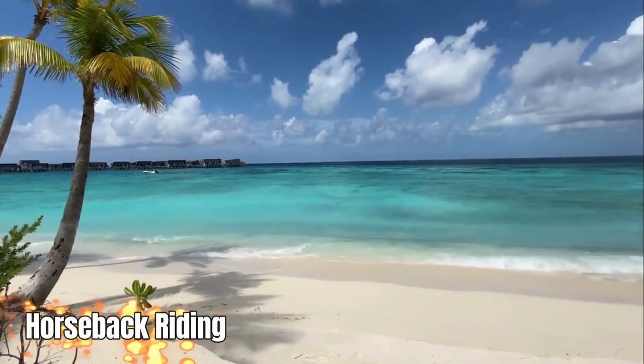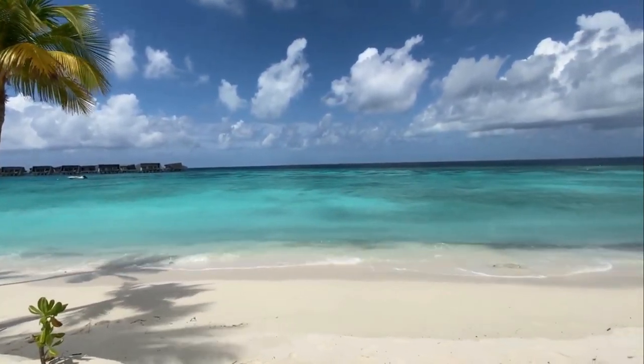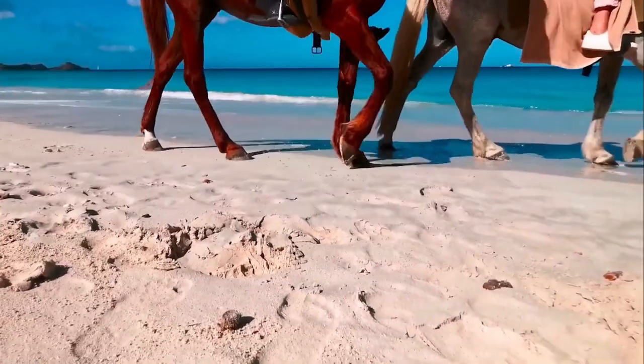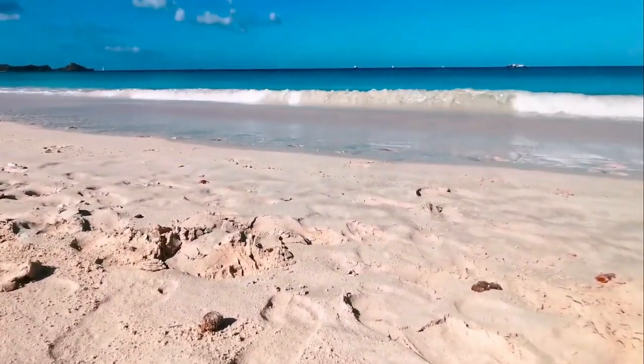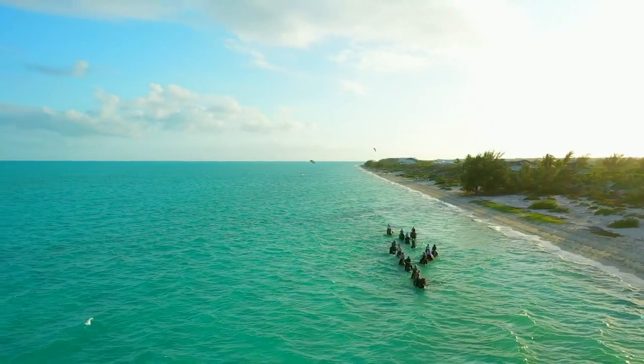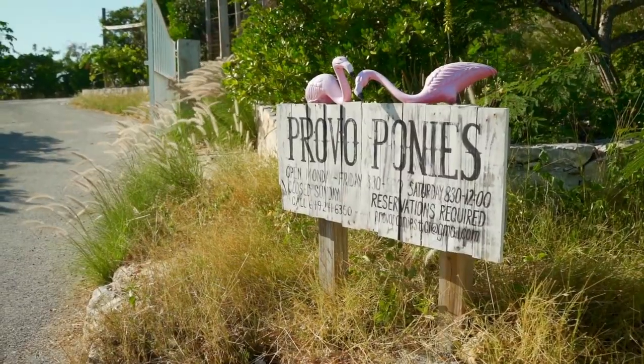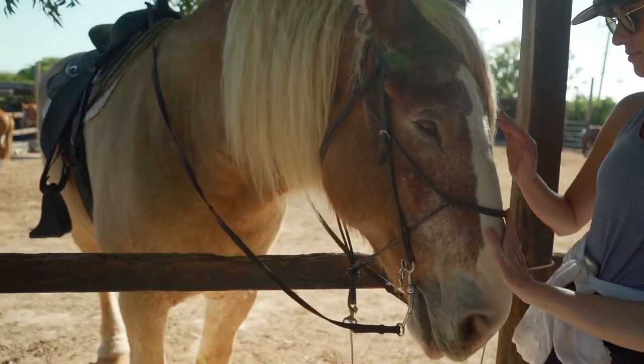Number 1: Horseback riding. There's no denying it — jet skis can be a lot of fun. There are so many spectacular places to explore in the Turks and Caicos. Take a guided trip to uninhabited cays, secluded beaches, the La Familia Express shipwreck, West Harbour Bluff, and more.